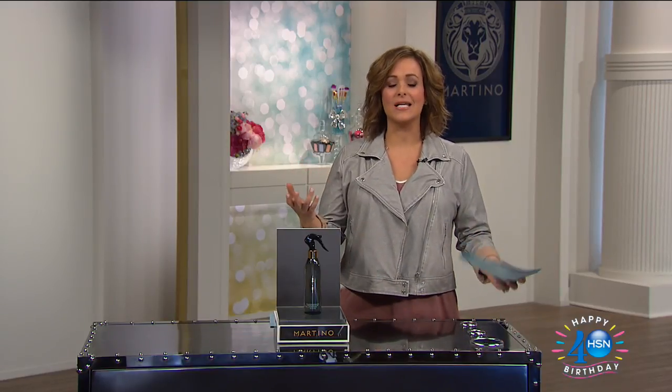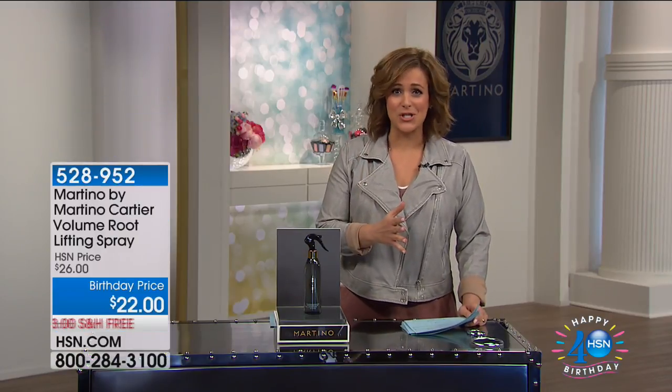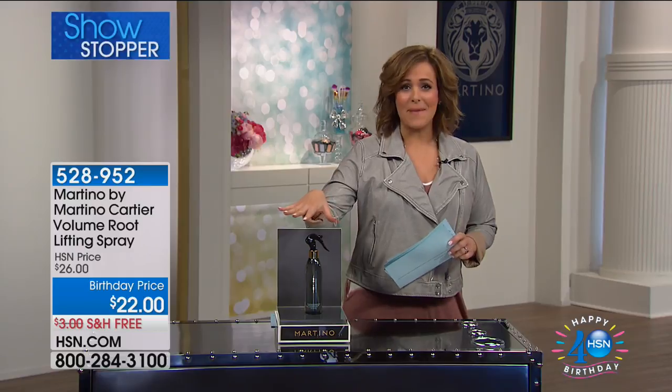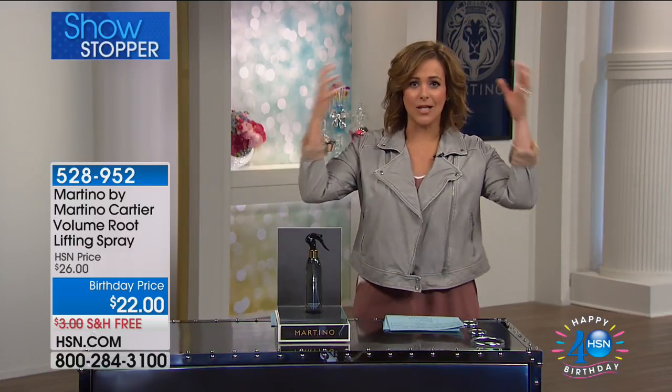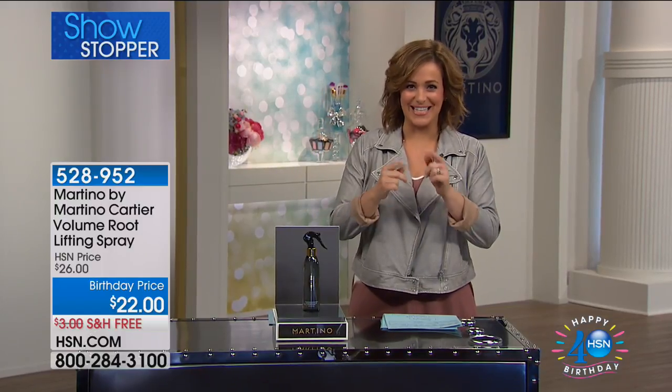He is an award-winning celebrity stylist that brings us this wonderful collection of things you don't have to be a professional to use — like this amazing showstopper. You want the look and feel of voluminous, thick, big hair? We've got you covered. Take a look.